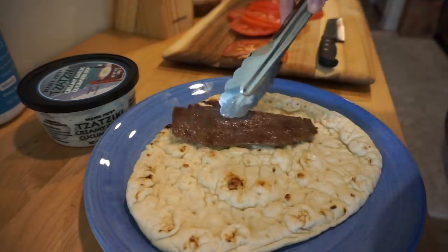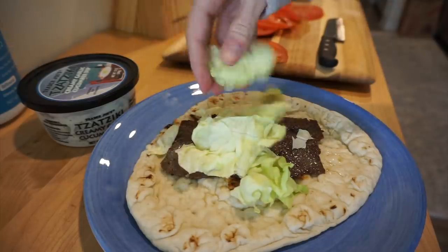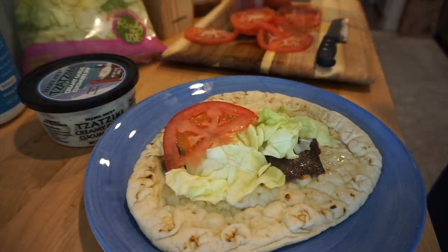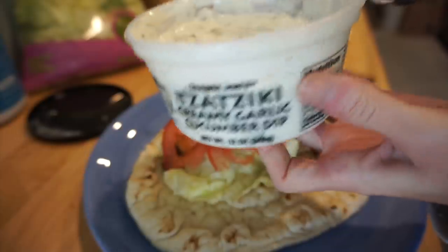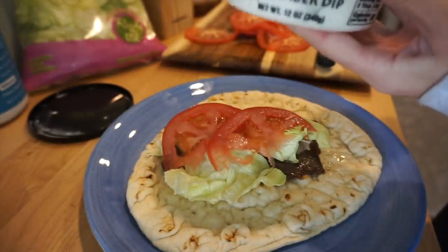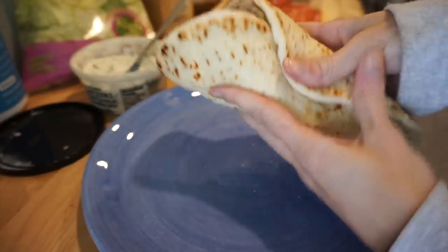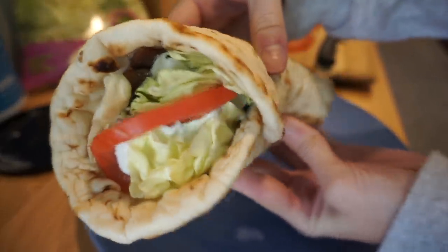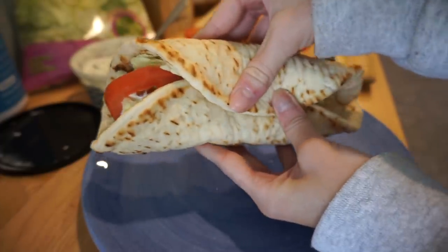Just throwing some meat on here, and then a little lettuce. I don't love tomatoes but I feel like they are really good on sandwiches and stuff, so throwing some tomatoes on there. And then this beautiful delicious tzatziki sauce — I don't really know if I'm saying that right. All right, and there we go. You just roll it up and look how stinking delicious that looks. Oh my goodness, it's so good y'all. If y'all are Trader Joe's people you have to try this.